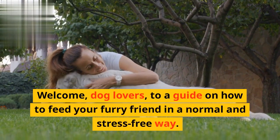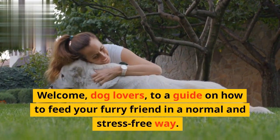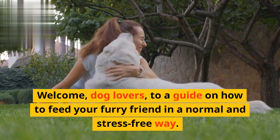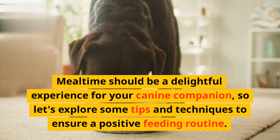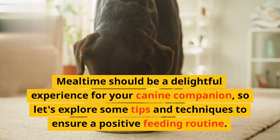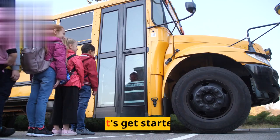Welcome, dog lovers, to a guide on how to feed your furry friend in a normal and stress-free way. Mealtime should be a delightful experience for your canine companion, so let's explore some tips and techniques to ensure a positive feeding routine. Let's get started.